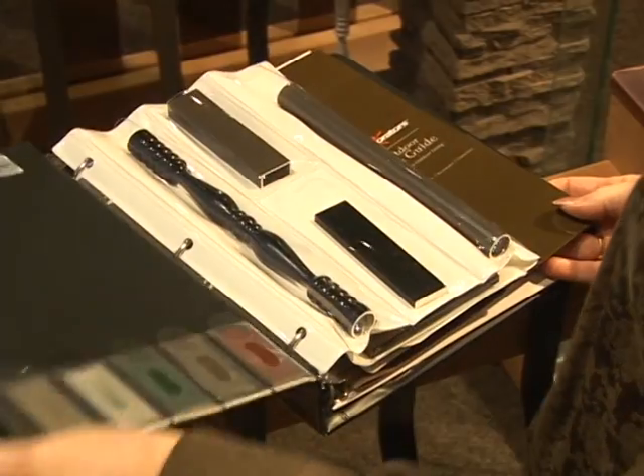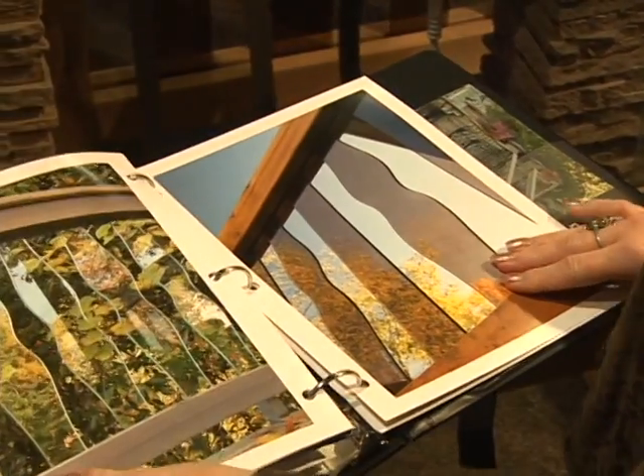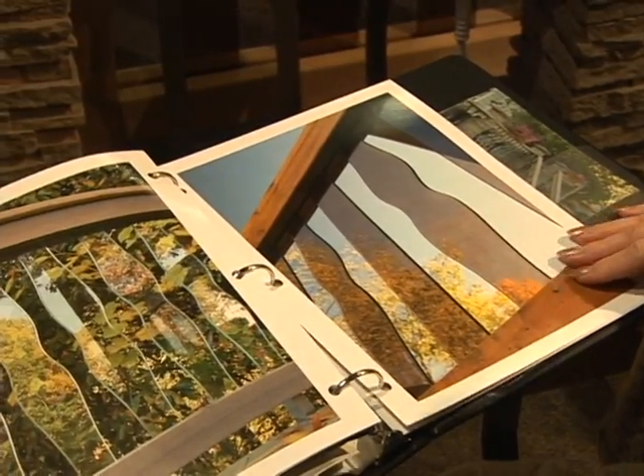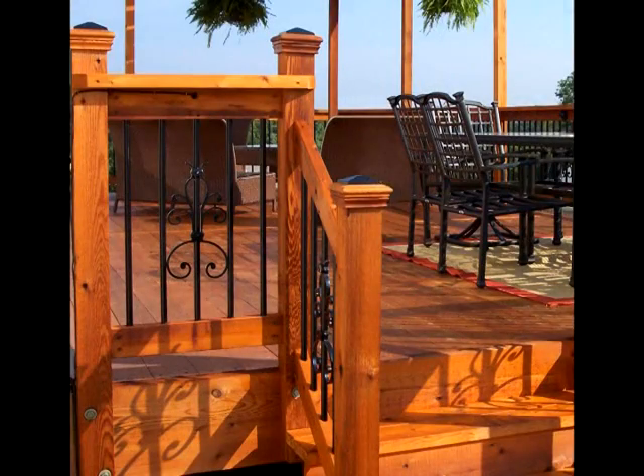We also know any great outdoor living space is created with fine details in mind. Decorators has many accessories, like the color-matched rail and baluster connectors, collars and centerpieces, pipe rails, and post caps.